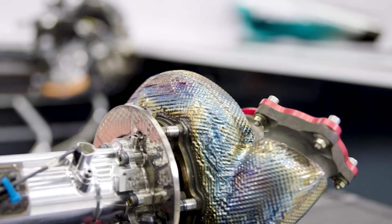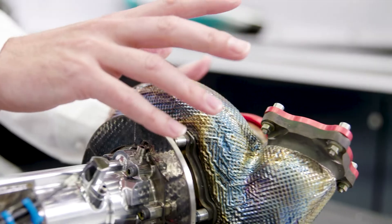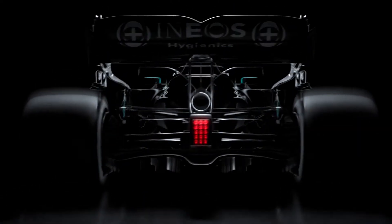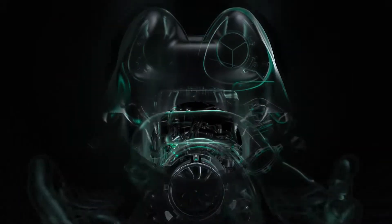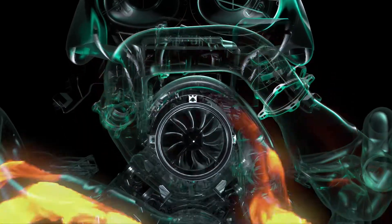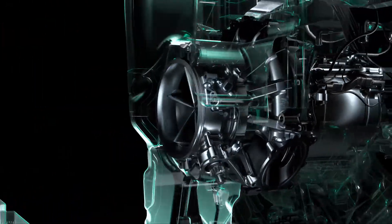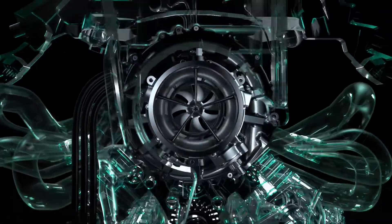The back half of the turbo is the turbine. What we're doing here is collecting the exhaust gases from the combustion engine and feeding them into the turbine, and that's spinning a wheel inside — a bit like spinning a windmill. What that's doing is collecting waste energy from the exhausts and turning it into useful energy, spinning a shaft that runs throughout the turbocharger.